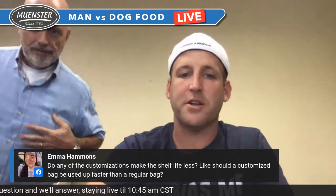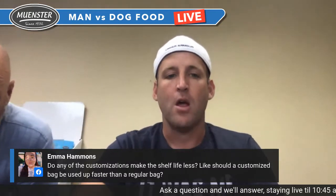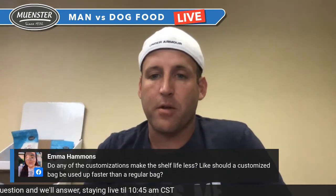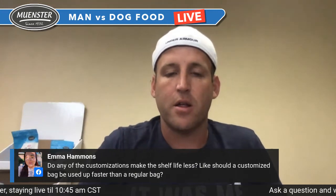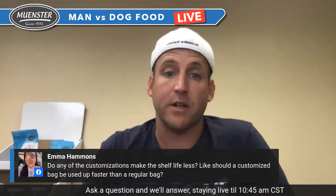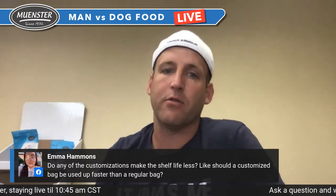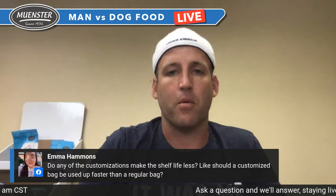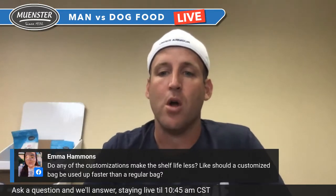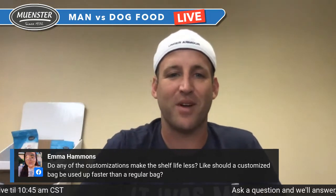Emma asks: do any of the customizations make the shelf life less — should a customized bag be used faster than a regular bag? Great question. Typically no, Emma. The food should last just as long. Most of the food we ship out is within 30 days of us making it, so it's super fresh. Stuff from a grocery store or mass retailer may already be four, five, or six months old. What you're getting from us is very, very fresh.